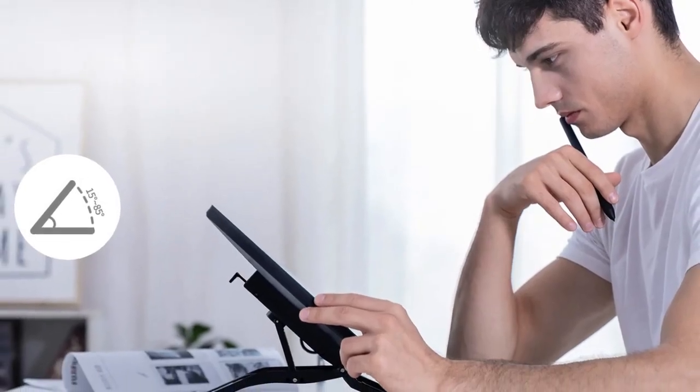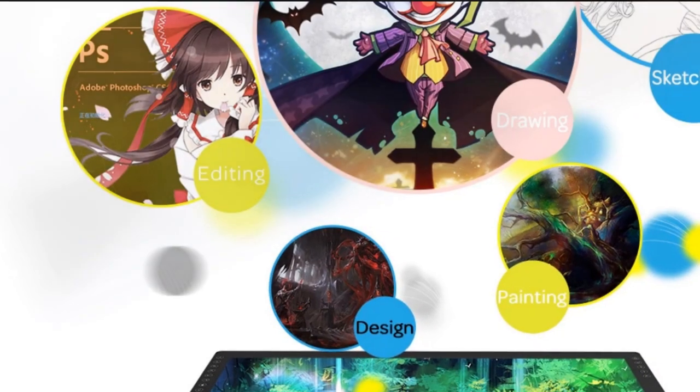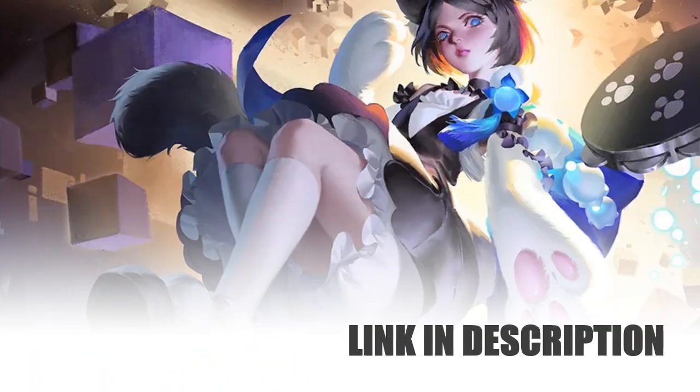Experience natural drawing with advanced technology and a spacious screen. Elevate your digital art with Gaiman's PD2200, where innovation meets functionality, providing a seamless and immersive drawing experience.